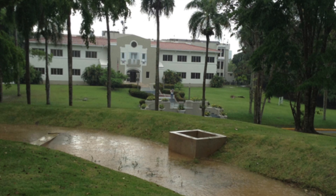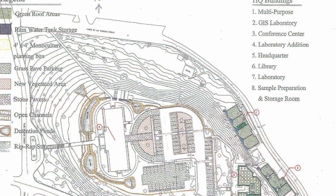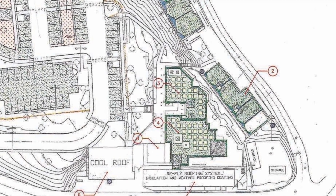With stormwater and urban heat island mitigation as goals, the new LEED Gold Institute has 50,000 square feet of modern, state-of-the-art facilities that include a green pervious parking lot, rainwater harvesting, retention ponds, and a green roof research station.